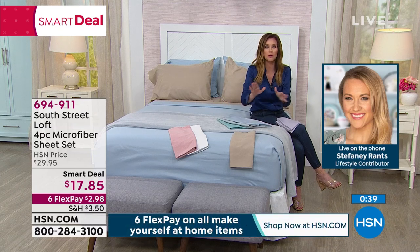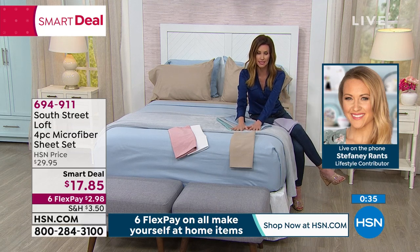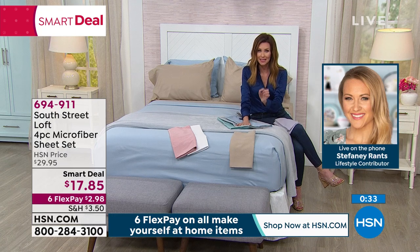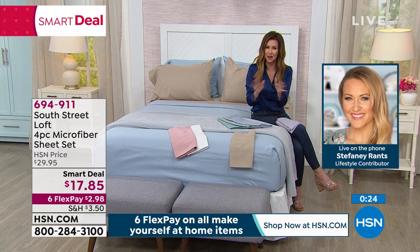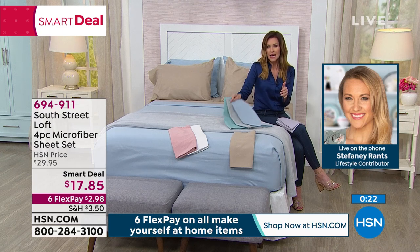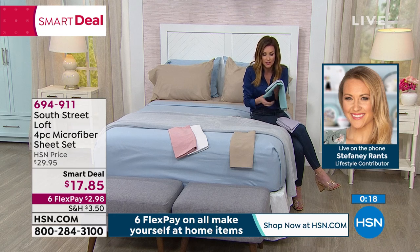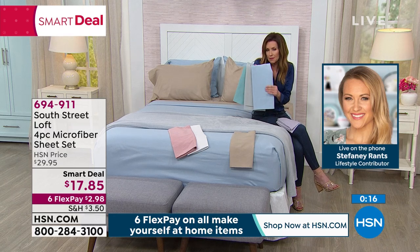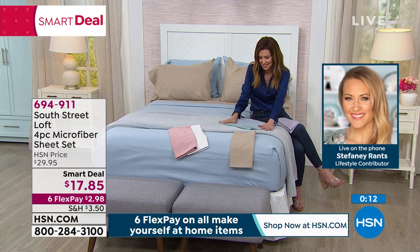I just want to warn everybody — you don't have to get your microfiber sheets from HSN. But if you find a microfiber sheet out in the marketplace for $17.85, run — because it's not going to be the amazing quality that we have here. Not all microfiber, as Stephanie said, is created equal. This is buttery soft — it feels like a puppy's ear. And they wash so beautifully.